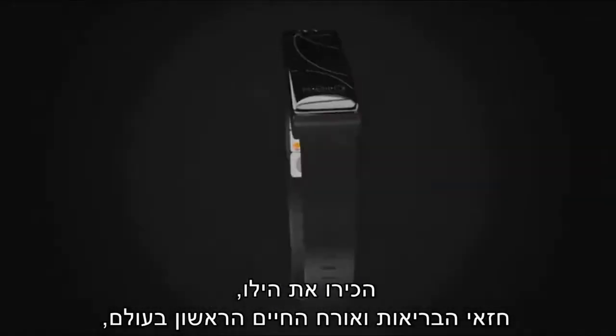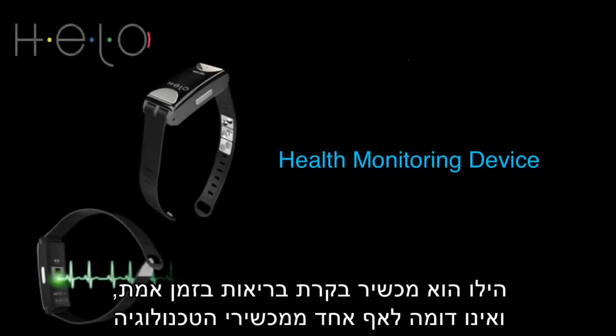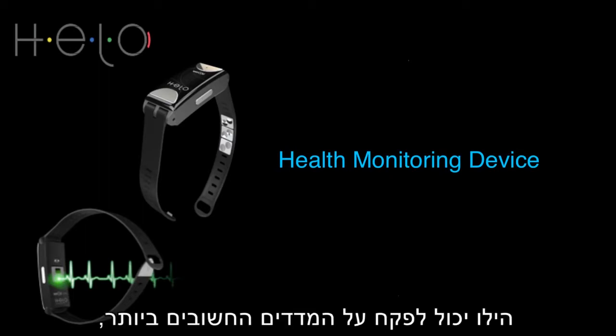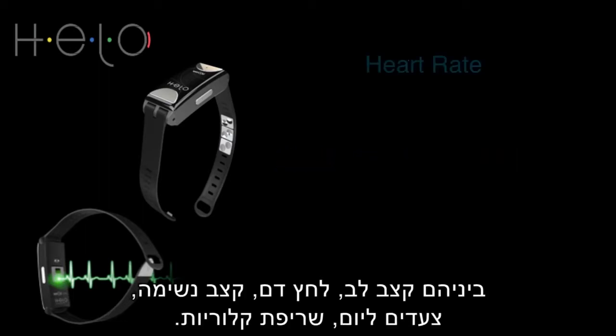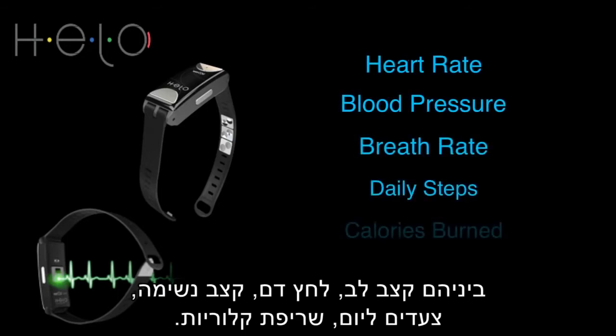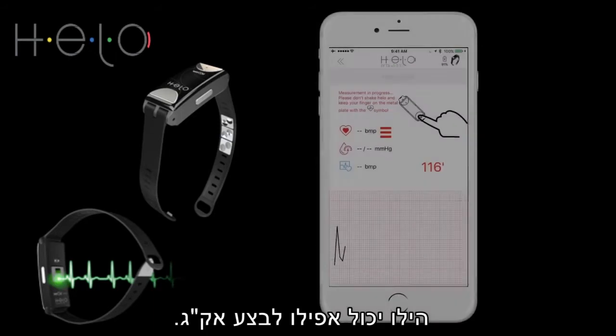Introducing Hilo, the world's first health and lifestyle oracle. A real-time health monitoring device unlike any other wearable device on the planet. Hilo can monitor the most important measurements, including heart rate, blood pressure, breath rate, daily steps, calories burned, and Hilo can even perform an EKG.